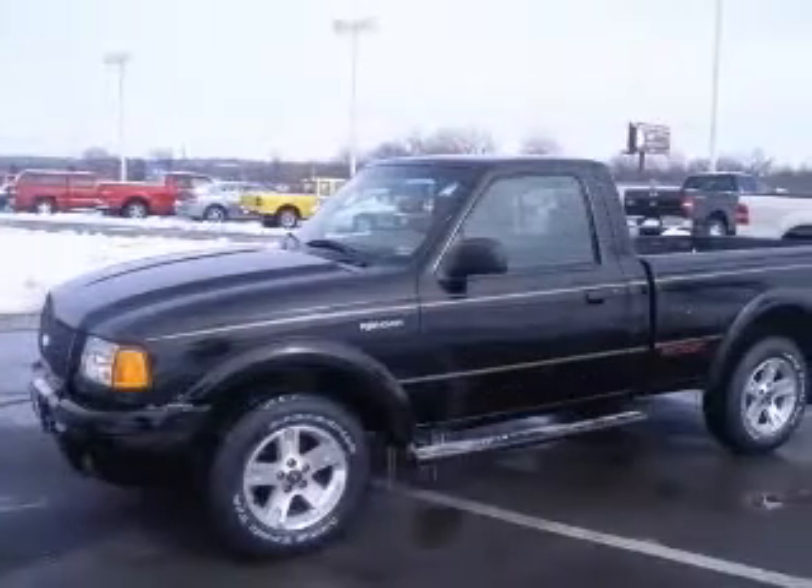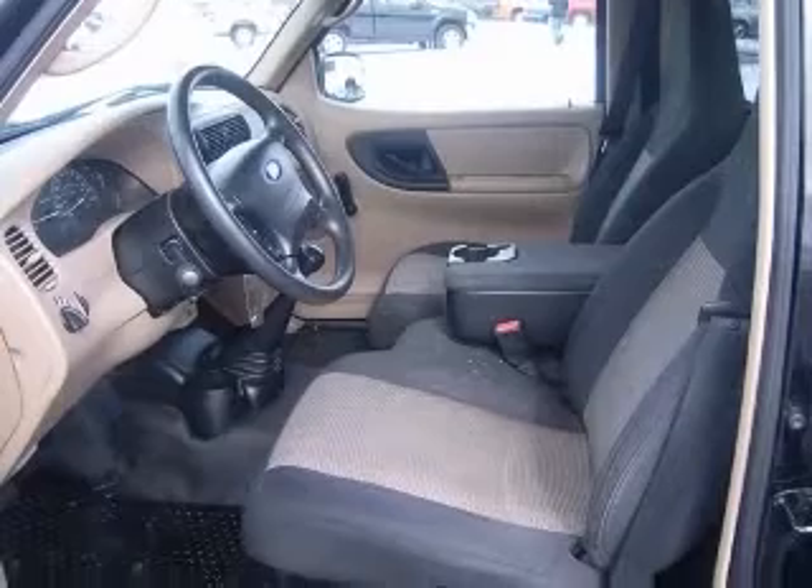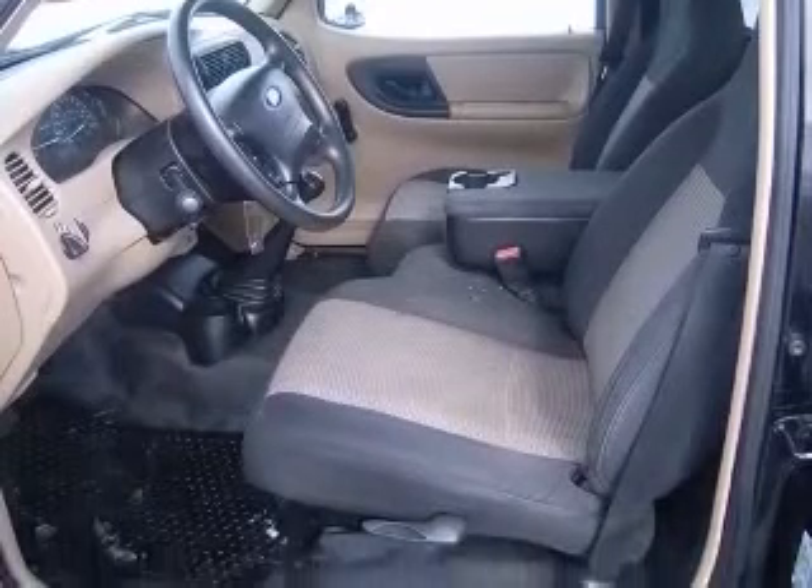Additional features include a clock in-radio, cruise control, four-wheel drive, front fog and driving lights, and a front seat type of split bench.